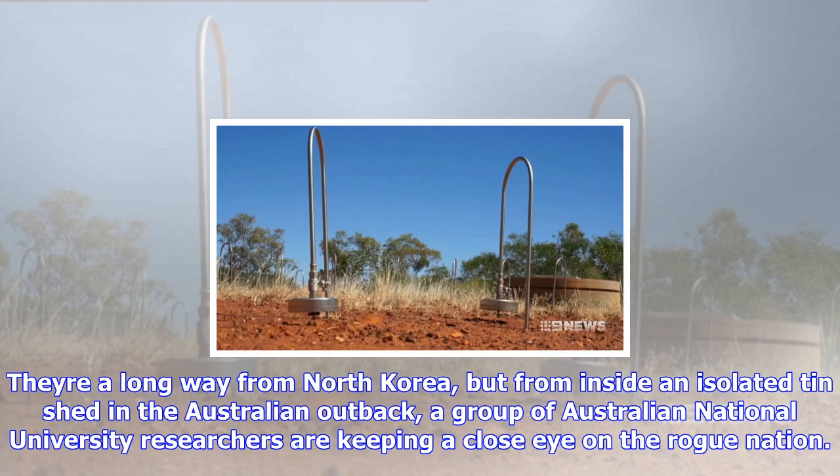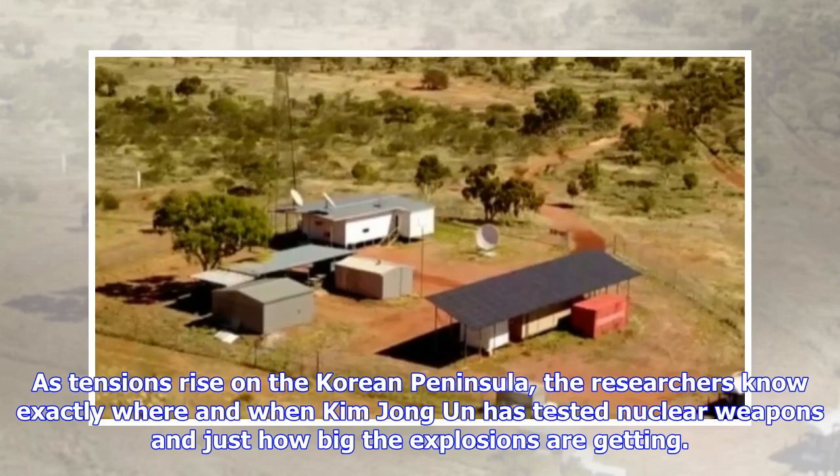A long way from North Korea, but from inside an isolated tin shed in the Australian outback, a group of Australian National University researchers are keeping a close eye on the rogue nation. As tensions rise on the Korean Peninsula, the researchers know exactly where and when Kim Jong-un has tested nuclear weapons, and just how big the explosions are getting.